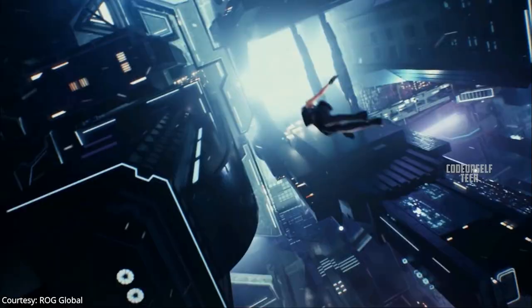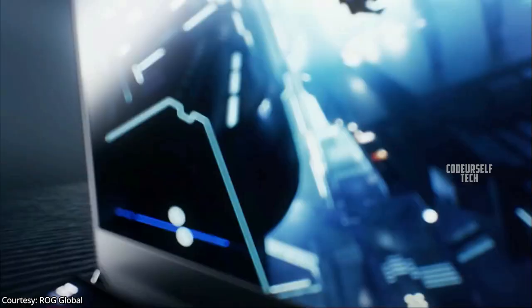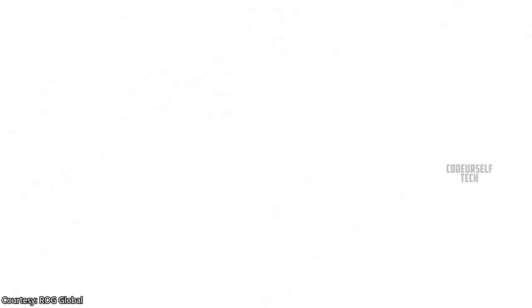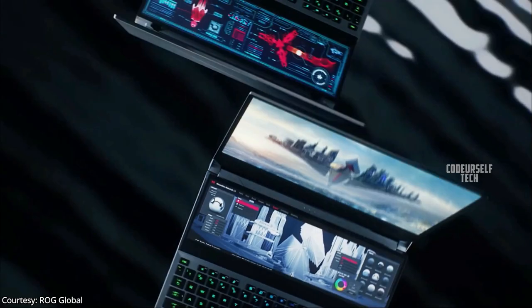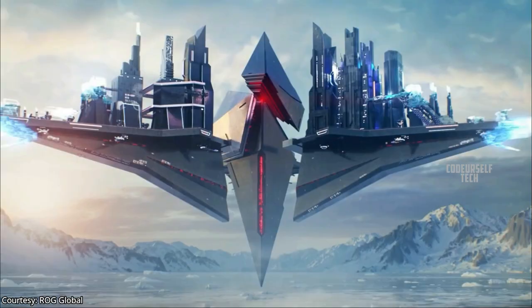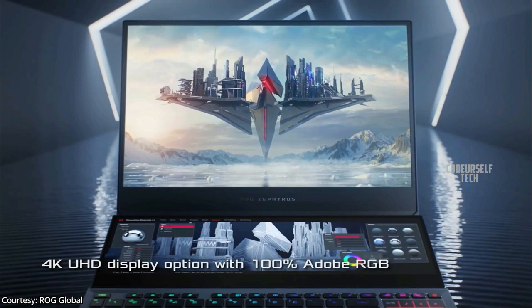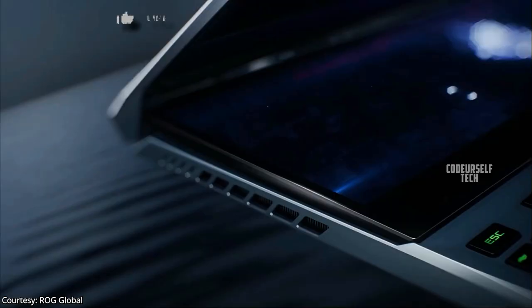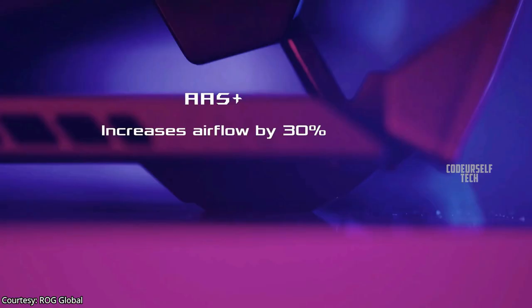ASUS has launched the dual screen 300Hz laptop, the ROG Zephyrus Duo 15, in the United States, expected to launch by the end of May in India. It comes with two display configurations: a 15 inch full HD display model with 300Hz refresh rate, and a 15 inch 4K display model with 60Hz refresh rate. Both models come with a 14.1 inch secondary 4K touch display panel.